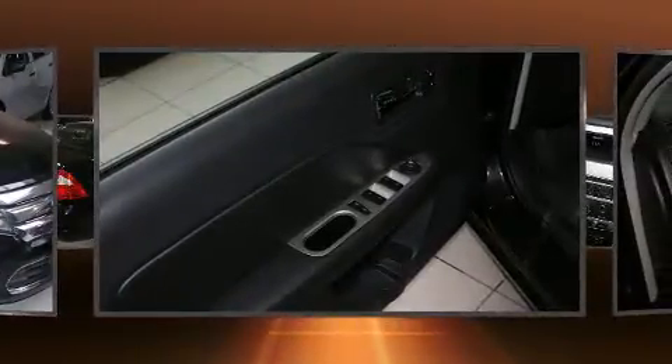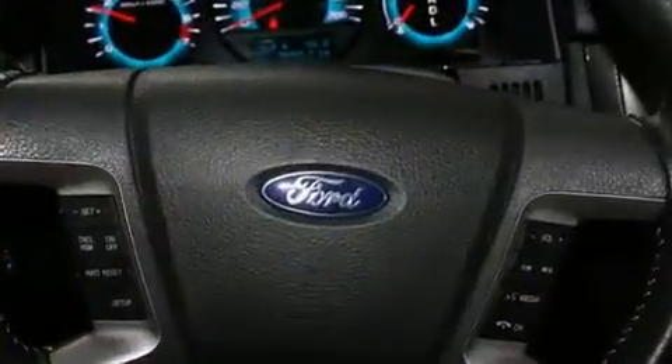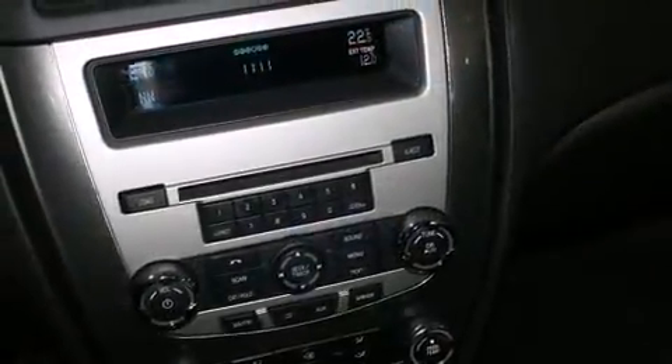A wealth of standard features means that you no longer have to sacrifice — like heated seats, a tachometer, a power seat, an automatic dimming rearview mirror, power door mirrors, and heated door mirrors.